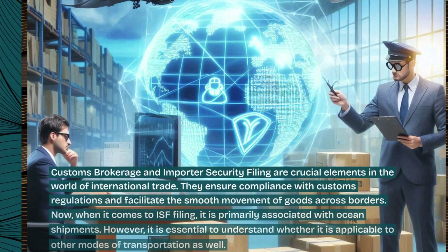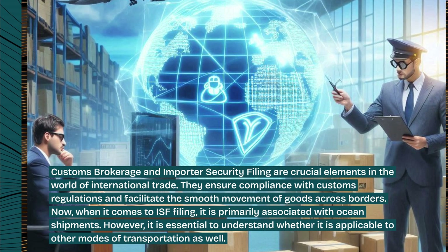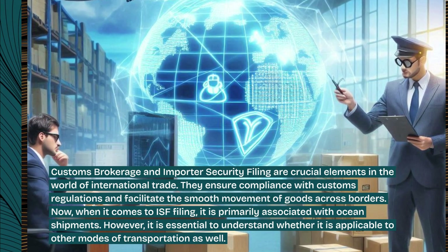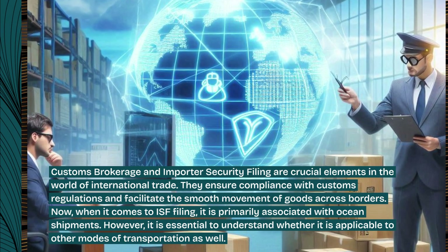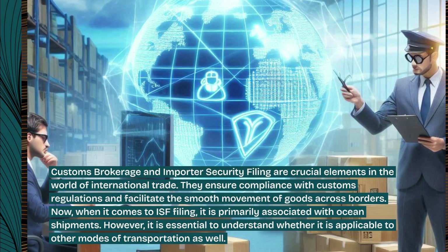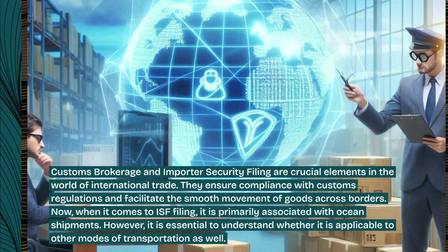Customs brokerage and importer security filing are crucial elements in the world of international trade. They ensure compliance with customs regulations and facilitate the smooth movement of goods across borders. When it comes to ISF filing, it is primarily associated with ocean shipments. However, it is essential to understand whether it is applicable to other modes of transportation as well.